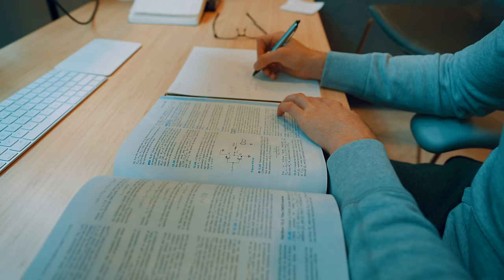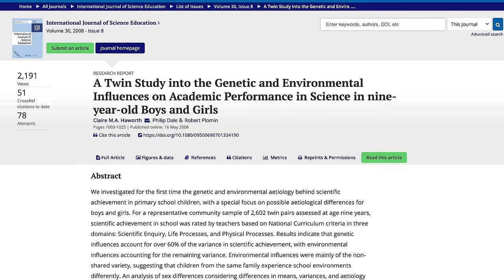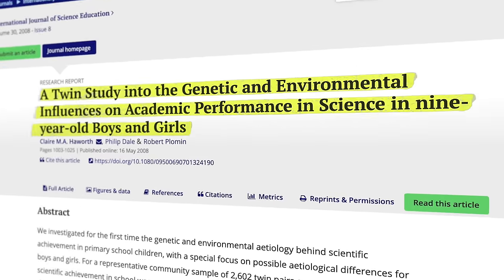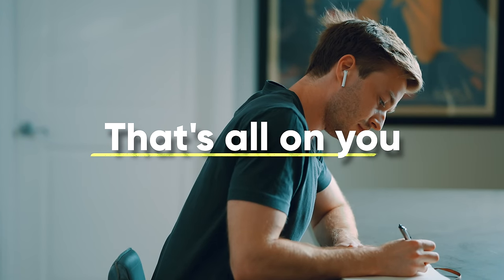Ever notice how top students just seem to have an edge? They're always acing their exams, getting into the best colleges and universities, and getting offers to the top jobs. Now of course there is a genetic component to academic performance — about 50% according to some twin studies — but the other 50% is all on you. What do the top performing students actually do?